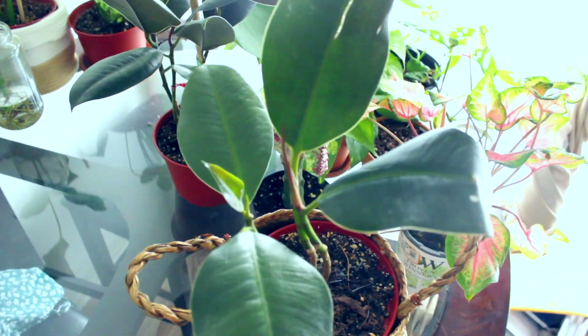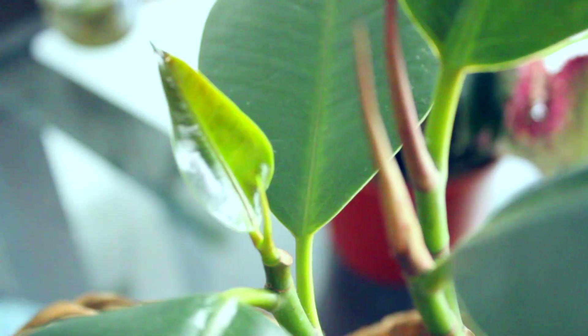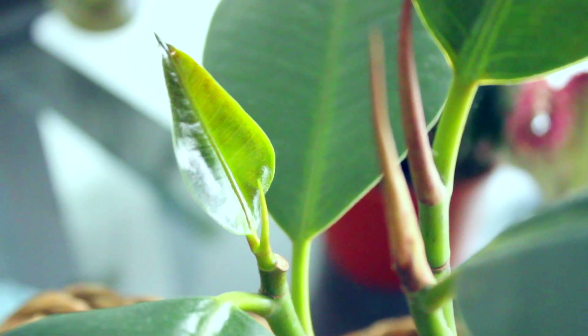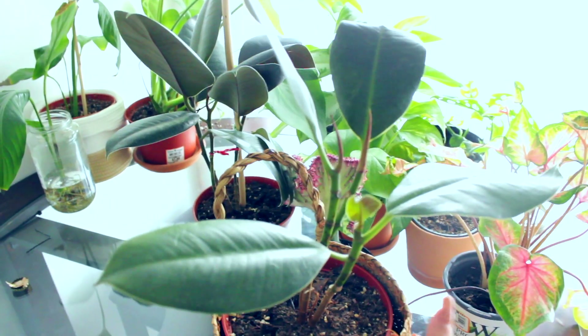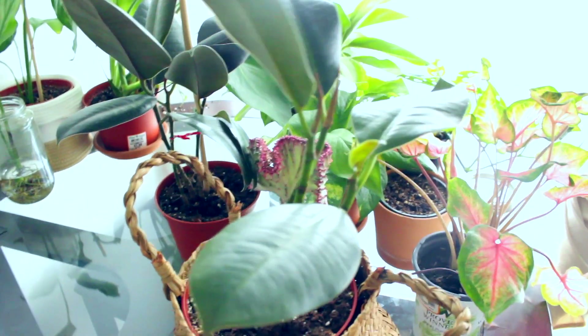This is my other rubber tree — the first one I got — and it's also happy again. You can see a tiny new sprout and a new leaf coming out. I feel so accomplished having brought these rubber trees back, because as you may have seen in other Plant Diaries episodes, they were sad and droopy for a long time. I'm just happy they bounced back and are giving me new growth.